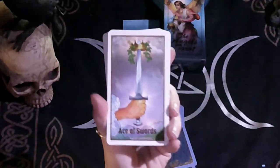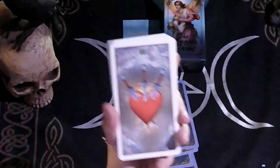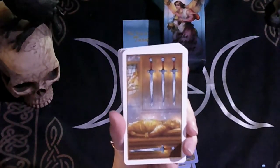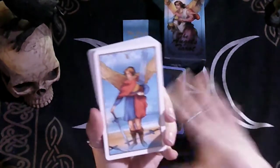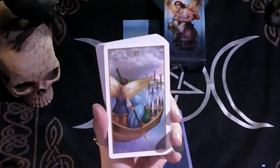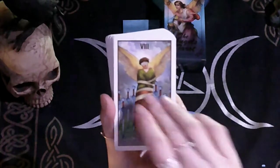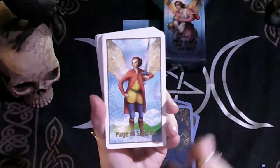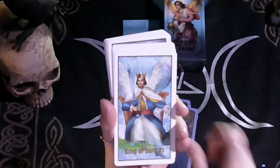Moving into the Swords now. Here is the Ace of Swords, Two, Three, Four of Swords. The way they make things glow and gleam — things almost seem to really glisten in these cards. Five, Six, Seven, Eight, Nine, and Ten of Swords. We have the Page of Swords, the Knight of Swords, the Queen of Swords, and the King of Swords.